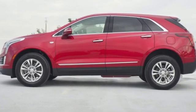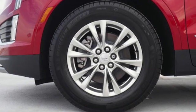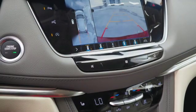Automatic transmission, gas pressurized shocks, streaming audio, power tilt-down heated mirrors, front heated leather bucket seats, automatic parking sensors, and external memory control.